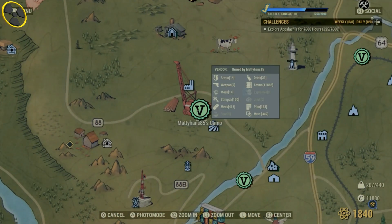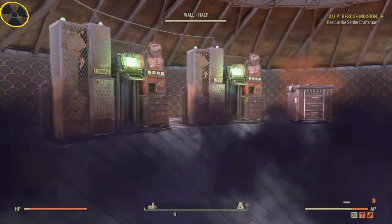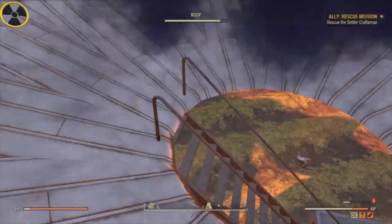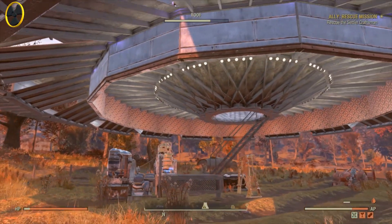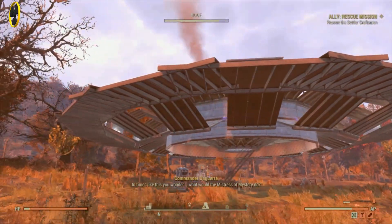It's that guy there — Matty Hands 85. This is such an amazing base, it really is the best base I've ever seen, so hats off to you buddy. Brilliant base, brilliant camp, I love it. As soon as I saw it I thought I'd have to make a video on this. Look at that — truly amazing, I love it.